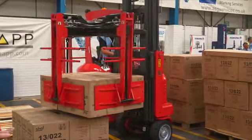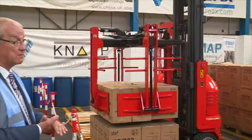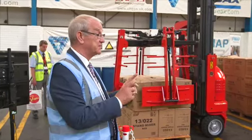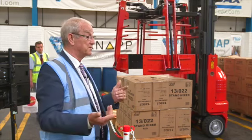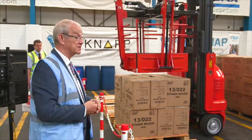I have one UK customer at the moment that currently does layer picking in a totally manual format. He's now moving to new premises, doubling the size of the operation. He's taking no more operators on and he will do his entire function with four of these machines. Cost-wise, it doesn't take a genius to work out the savings that we're talking about.